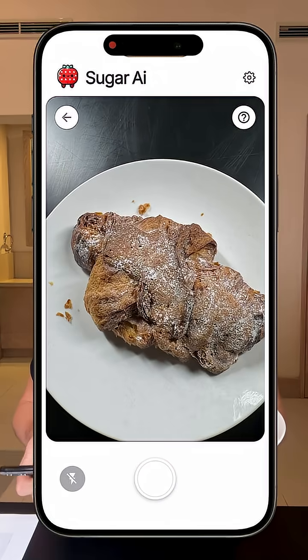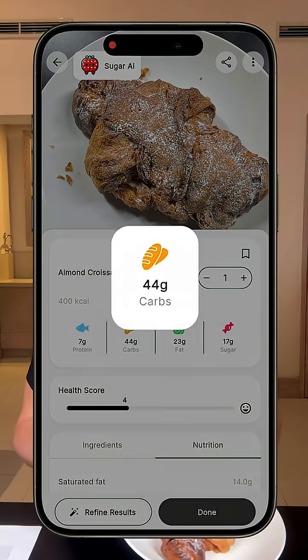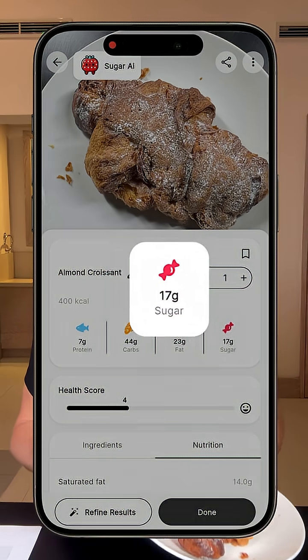I'm first going to use the Sugary Eye app to see exactly what's in it. Wow, this has a score of 45 out of 100, so it's actually pretty bad. Seven grams of proteins, 44 grams of carbs, 23 grams of fat, and 17 grams of sugar. That's a lot.